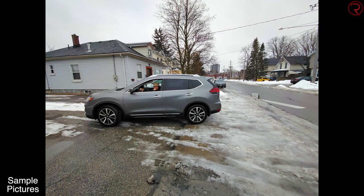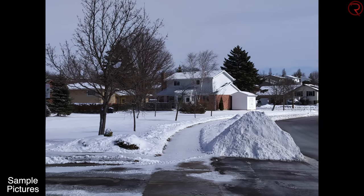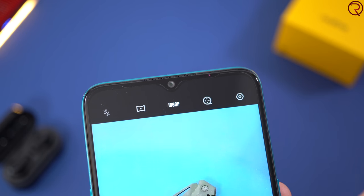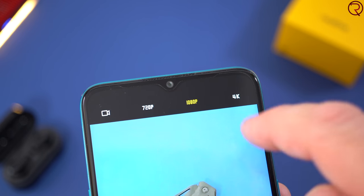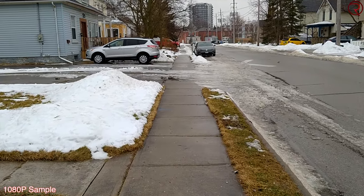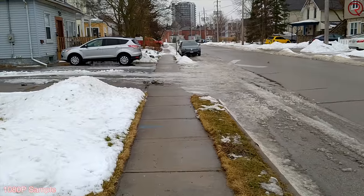The phone also supports 4K recordings, so you can record video in 4K. Now if you check the manufacturer's website it says the video recordings have EIS stabilization; however, from my tests at 4K and 1080p it doesn't seem to have any type of stabilization — unless they call what I'm seeing stabilization — but you'll see what I mean in the two sample videos I have for you.